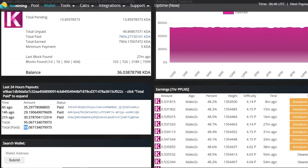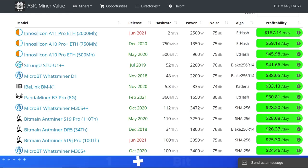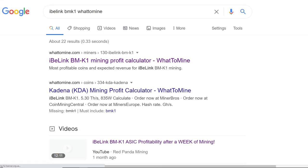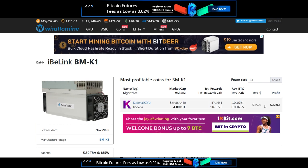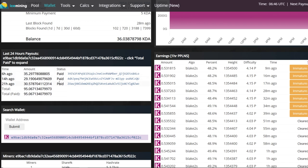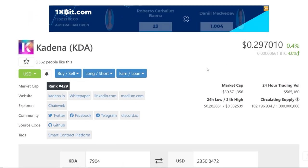According to my pool at Ice Mining, I've been averaging about 95 KDA per day, which comes out to about $28 USD — less than what's projected on ASIC Miner Value. Going to WhatToMine, it says $32 a day and about 116 KDA per day. So I've actually been getting less KDA than projected. Maybe I should move to another pool, but honestly I'm not mad.